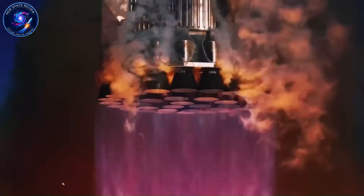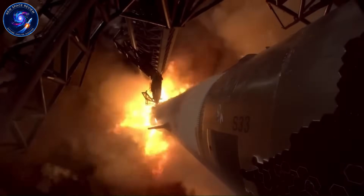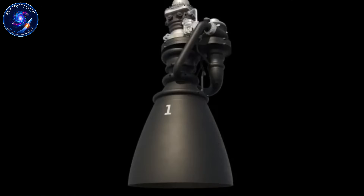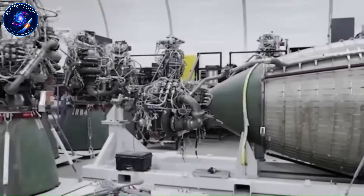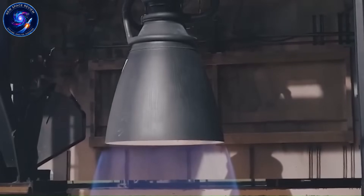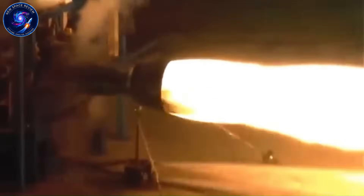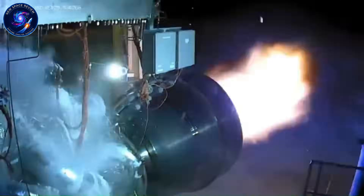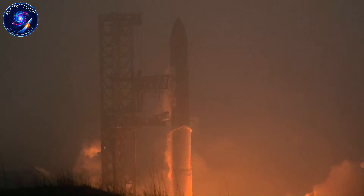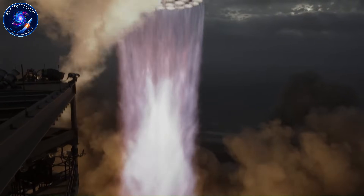If the sea-level Raptor 4 hits 330 tons, the vacuum-optimized version could reasonably exceed 350 tons of thrust. Achieving this likely requires larger expansion nozzles, higher chamber pressures, or both. SpaceX has already pushed combustion chamber pressures far beyond industry standards, and there's no evidence they've hit a ceiling. The question isn't whether they can go higher — it's how much higher before physics says no.